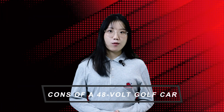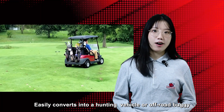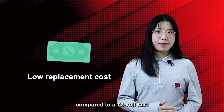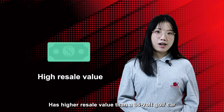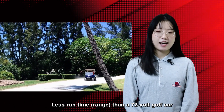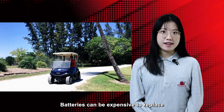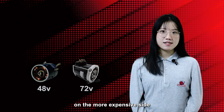Pros of a 48V golf car: it easily converts into a hunting vehicle on a low budget, and battery replacement costs less compared to a 72V golf car. It also has higher wholesale value than a 36V golf car. Cons of a 48V golf car: less runtime range than a 72V golf car, batteries can be expensive to replace, and replacement models are typically on the more expensive side.